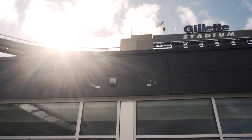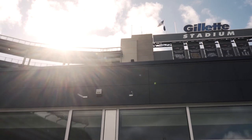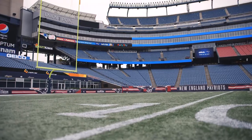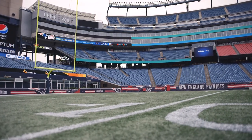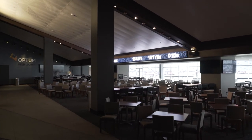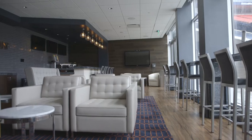Gillette Stadium is known as the home of the New England Patriots, but we're really an entertainment facility. During what we call a full stadium event, we typically have around 65,000 people in our facility. My main role here at Gillette Stadium is to ensure that the building operates efficiently, that we can put on events seamlessly, providing all our customers with a great experience.